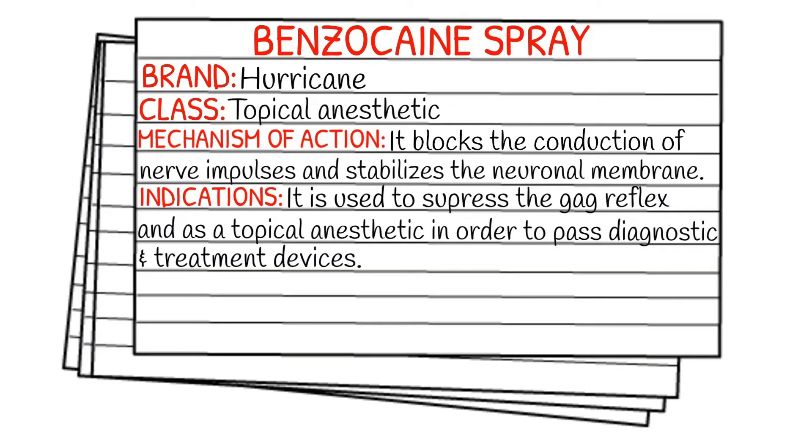Today's medication is called benzocaine spray, and benzocaine spray is also known by its brand name, which is Hurricane. It falls under the class of topical anesthetics, and it works by blocking the conduction of nerve impulses and stabilizing the overall neuronal membrane.